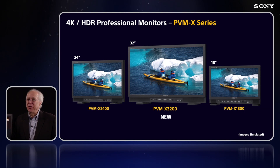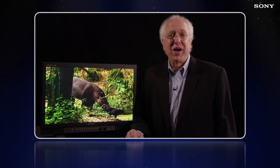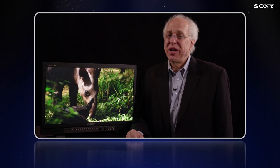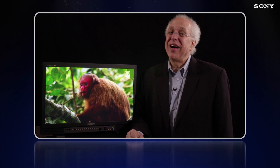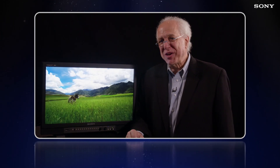And finally, we're also very happy to announce today that we'll be introducing a third PVM X series model, the PVM X3200 32-inch monitor, scheduled to start shipping in October. If you'd like more information on any of our Sony professional monitors, or might like a demo of our latest PVM X series, please visit our website at pro.sony, or contact us at pro.info@sony.com. And thanks for watching.